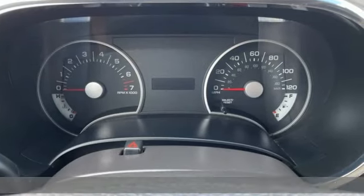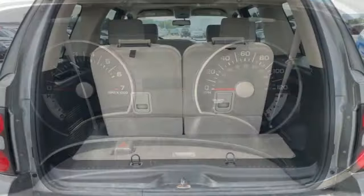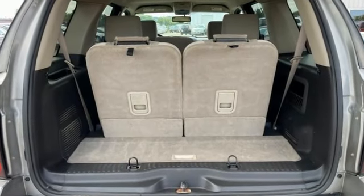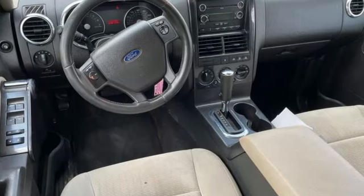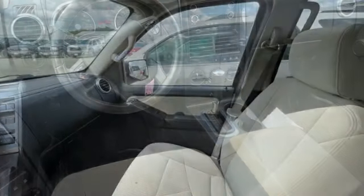It features a multifunction remote with keyless ignition, CD audio system, steering wheel audio and cruise control, and privacy glass. It also has plenty of room for all your stuff and includes a roof rack and trailer hitch.